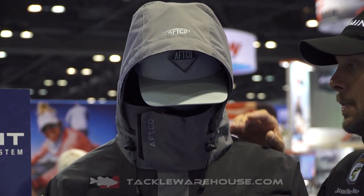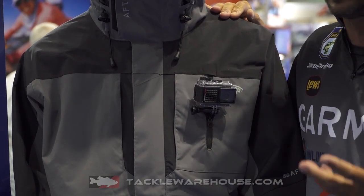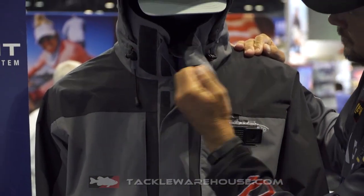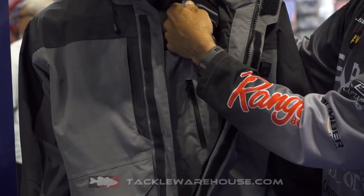Another cool feature is a camera mount for the guys that like to capture video footage of the fish they catch or whatever. You have a camera mount right here on the jacket, and also on the bibs as well.